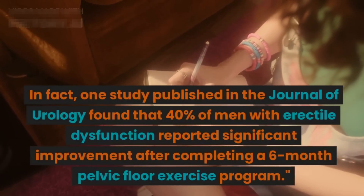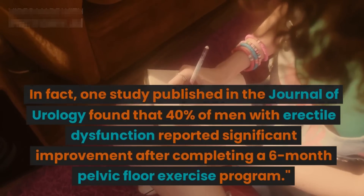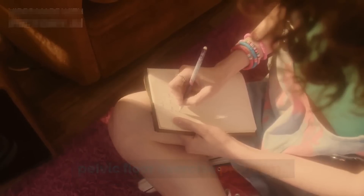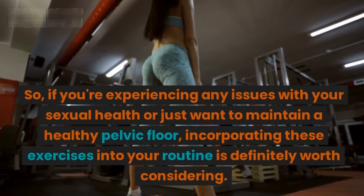In fact, one study published in the Journal of Urology found that 40% of men with erectile dysfunction reported significant improvement after completing a six-month pelvic floor exercise program.